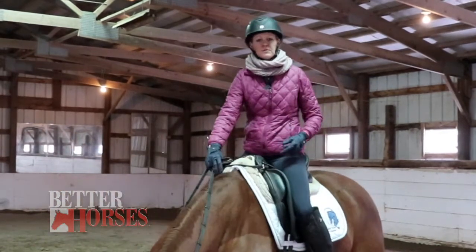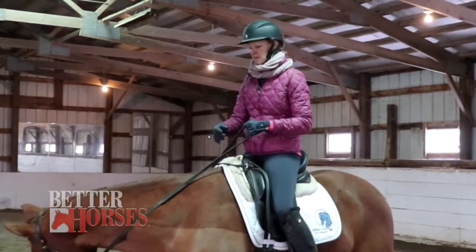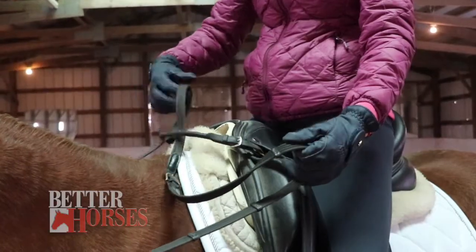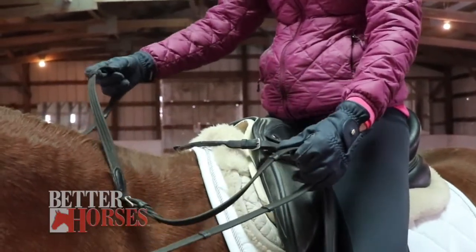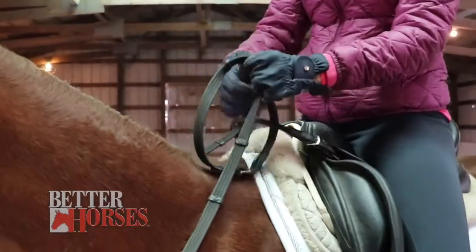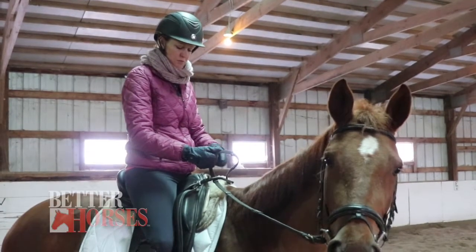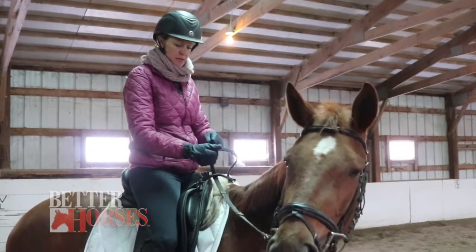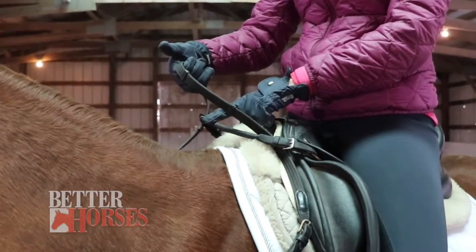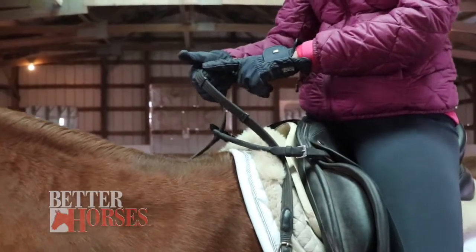The bucking strap helps me teach her balance, and it also helps me if she wants to be playful, buck, or rip the reins out of my hand. It teaches her that she cannot do these naughty behaviors and that she has to yield to the bit. I take my outside rein — my right hand — and take the right rein through the bucking strap. I shorten it to the desired length and hold it. If she pulls, she's pulling against the strap and not my arm as badly, so I'm using the leverage of the strap, and it doesn't use as much energy for myself.